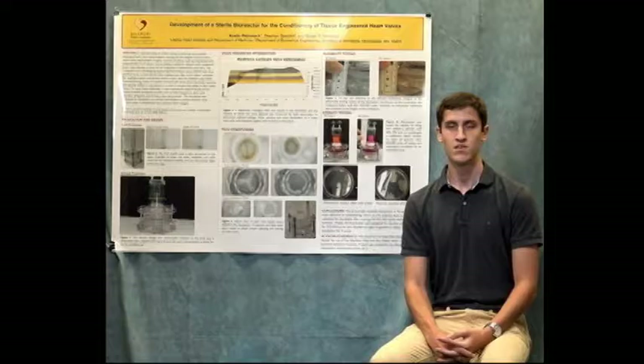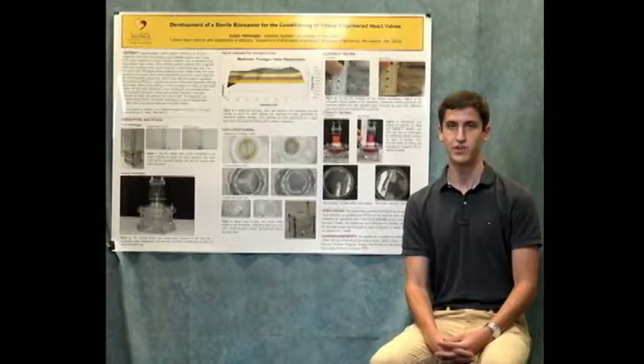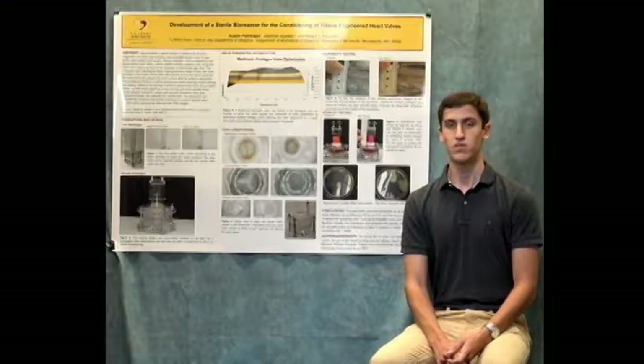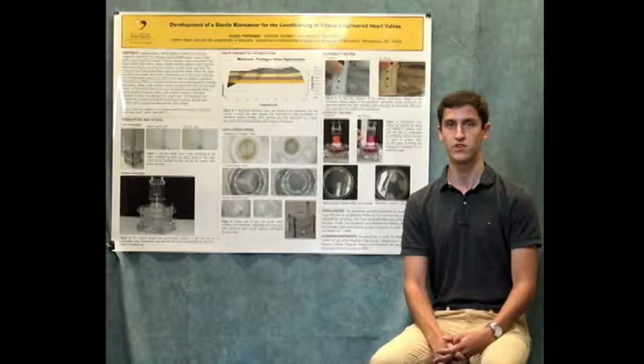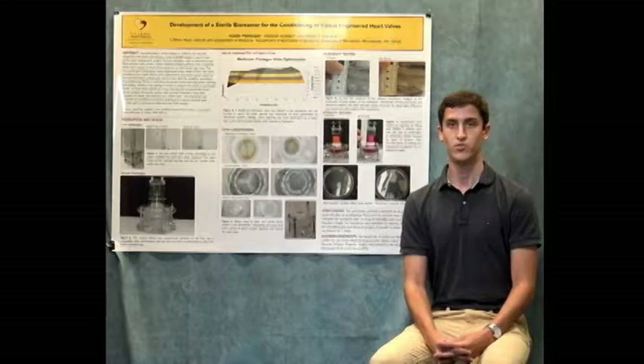Hi, I'm Austin Petronik. I worked in the Tranquilla lab this summer. The Tranquilla lab is working on developing tissue engineered heart valves that have shown potential to grow and recellularize within a patient, which has great pediatric application. Before tissue engineered heart valves can be implanted they have to be preconditioned first to open and close in a sterile setting. With these objectives in mind I designed a pneumatic pulsatile bioreactor with variable frequency, duty cycle, and pressure.